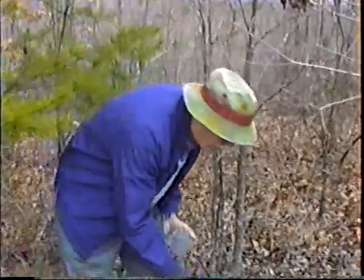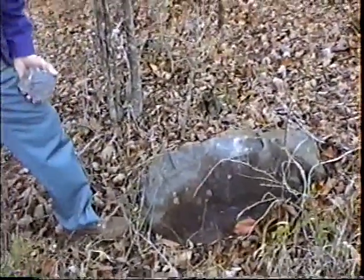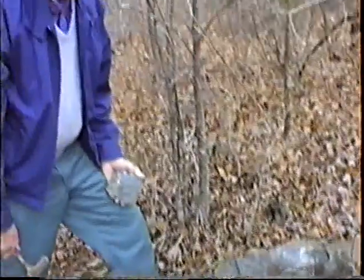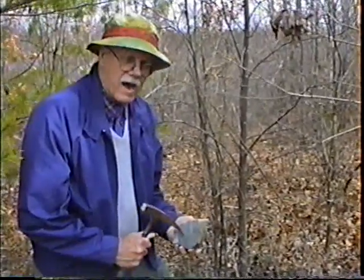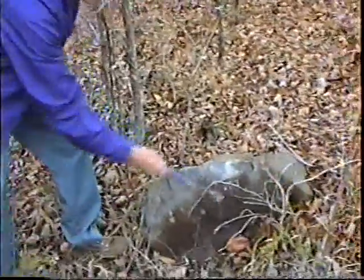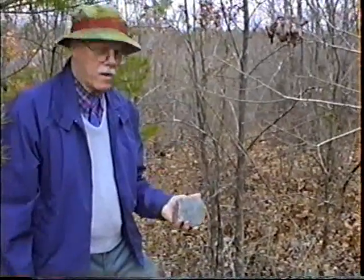Something I forgot to mention in this outcrop of this ultramafic rock is that some of the books put it in a larger category called peridotite. And maybe in your book that you're using, this would be classed as a type of peridotite. Like I said, it has olivine in it, and it has amphibole, probably hornblende, and then chloride. Some of it has a schistose structure on the edges, but in the centers, it looks very much like it's igneous rather than a metamorphic rock.